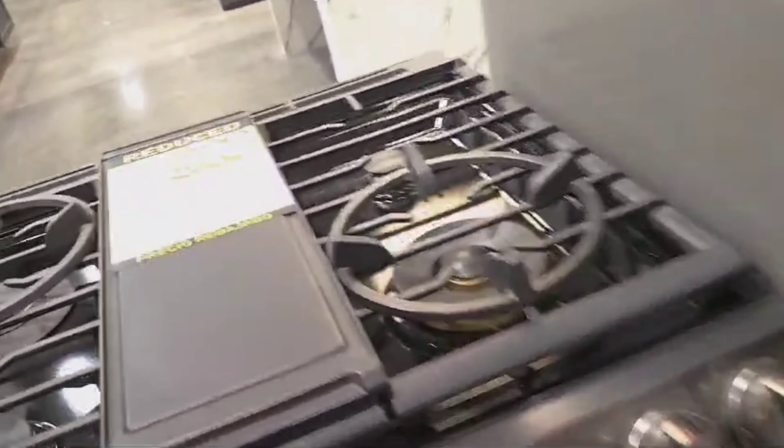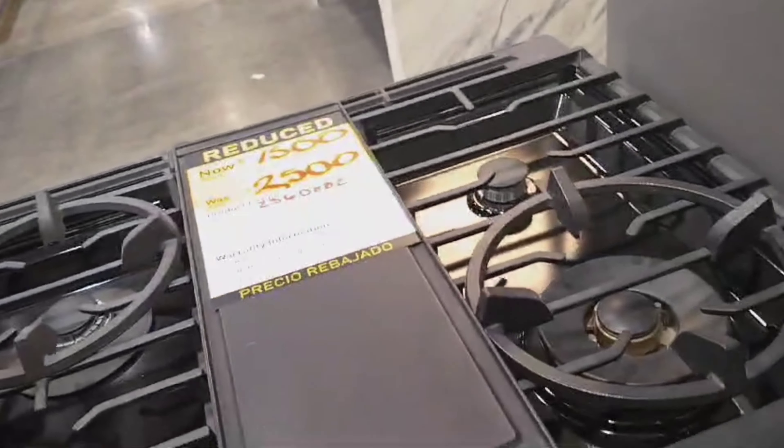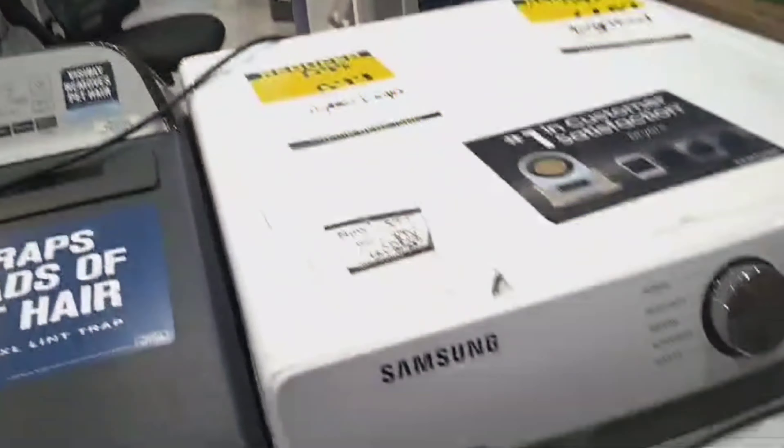Gas stove, same thing — wow, I like this one, like $1600 to $2500, Samsung. Same with the refrigerators — overpriced anyway. Washing machines too. That's all the appliances on clearance. Sometimes they have more spread around the store, but that's my clearance corner. Thank you for watching — Giacomo, ciao, bye!